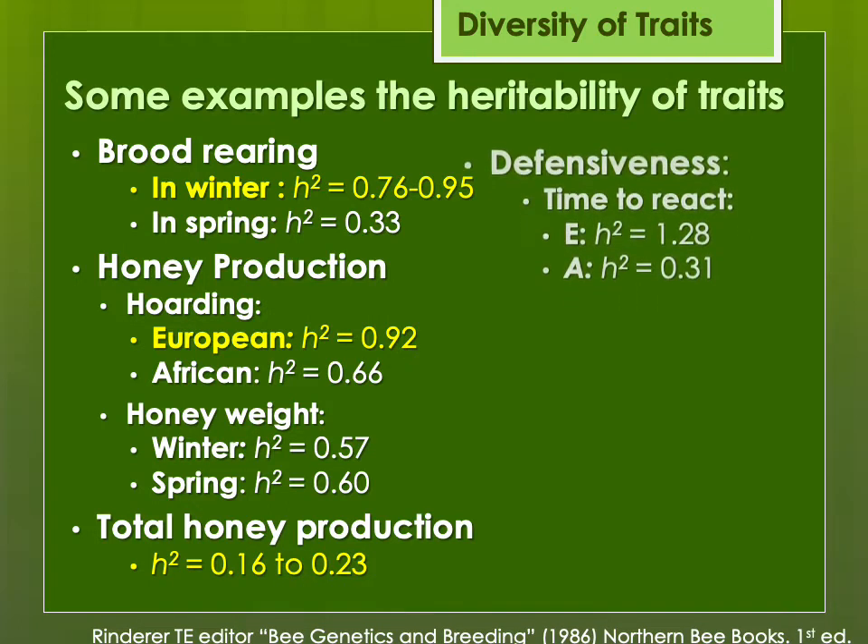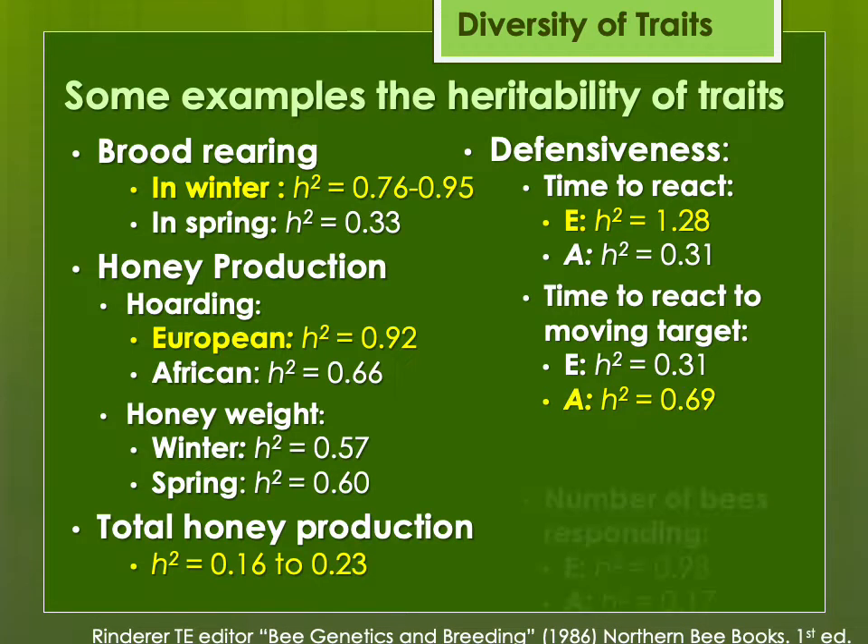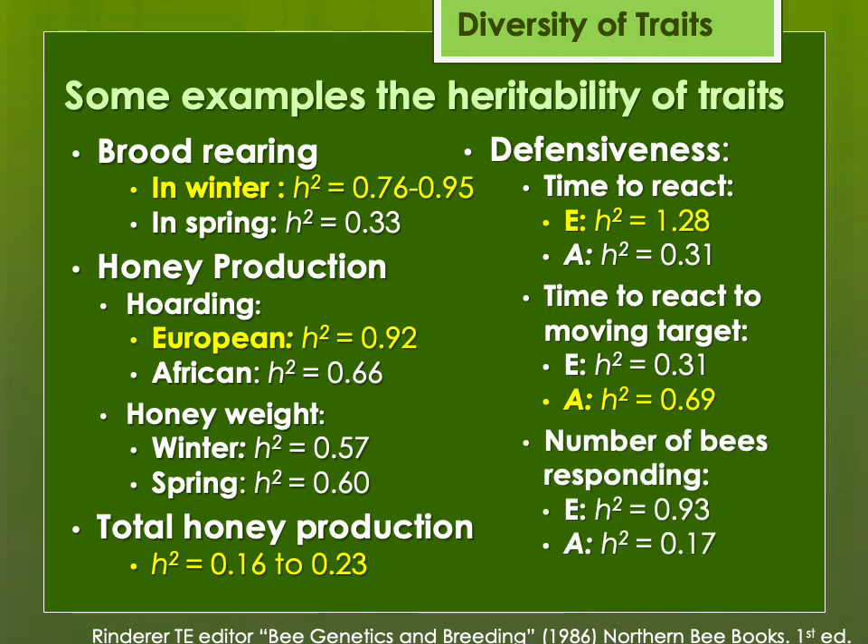Looking at comparing European versus Africanized bees for defensiveness: Africanized bees are well known for being very defensive. In European honeybees, the time to react is very genetically inherited — something you can breed out fairly quickly, or unfortunately breed in unintentionally if you're not paying attention. And the number of bees responding in European bees is also very genetically inherited, whereas with Africanized bees not as much — because, honestly, a lot of them tend to respond once they're set off.